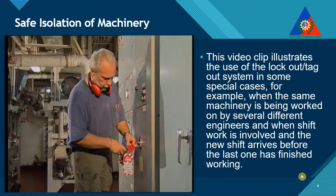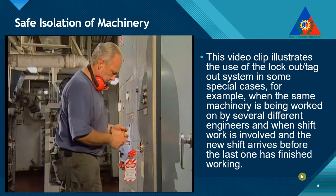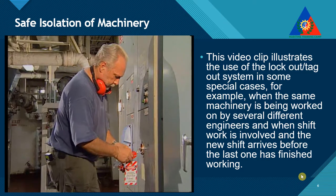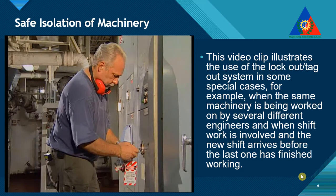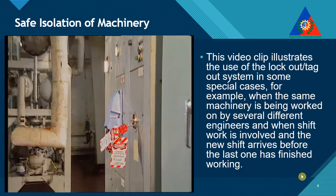Similarly, during a shift change, the incoming operator should put his own lockout on the system before the operator leaving the shift removes his. This will ensure that at no time will the isolation be reconnected when the equipment is still being serviced.